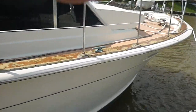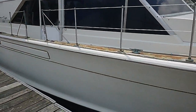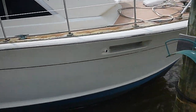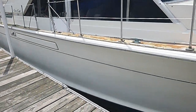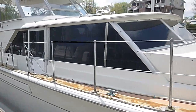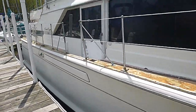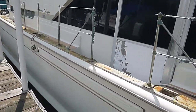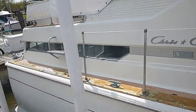Great hull. With those 454s in it, it'll do 23 knots — it really has a nice ride. It's a heavy boat. Chris-Craft just started using fiberglass back then and they kind of overbuilt them, which gives you a great ride.